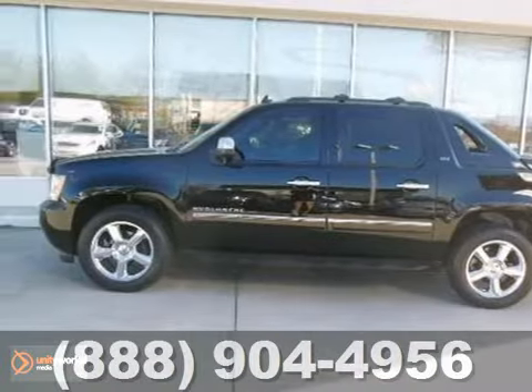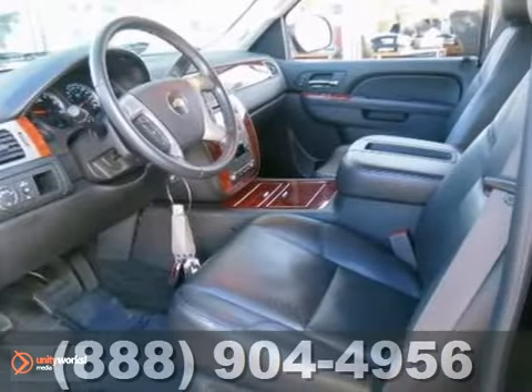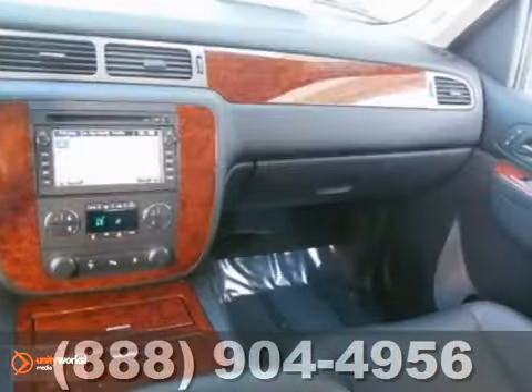Here's a one-owner 2011 Chevrolet Avalanche. This vehicle has a lot to offer, including alloy wheels, navigation, and sunroof. It also features rear-view camera, wood grain trim, and dual-zone climate control.